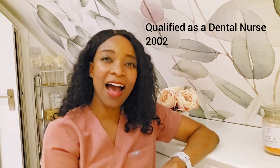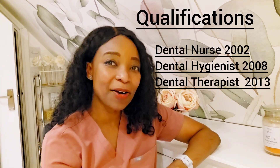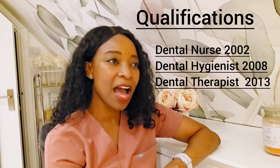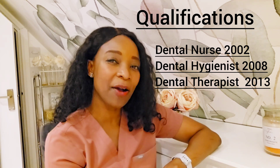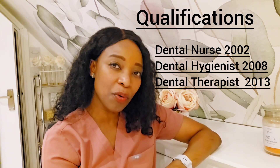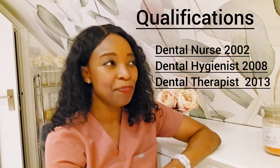Prior to that, I was working as a dental nurse. I qualified as a dental nurse in 2002, and from 2002 all the way to 2006 I was working as a dental nurse. In 2008 I qualified as a dental hygienist. I wanted to feel like I was doing more, and it was exciting thinking I want to be a dental therapist — expand my treatment to my patients, offer more, to look after them restoratively as opposed to just preventatively. So I studied, went back to university, and got my diploma in dental therapy in 2013.